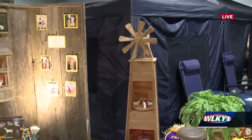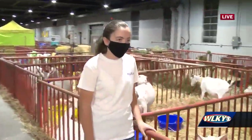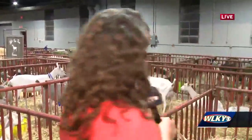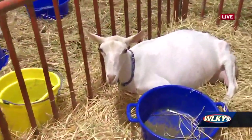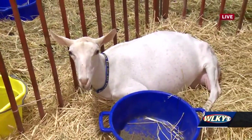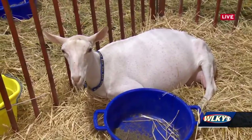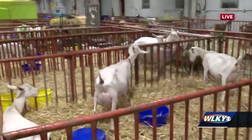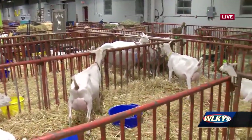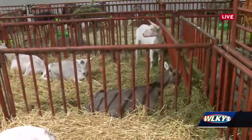First up we have his sister Michaela over here. Michaela, we are here next to a special pin. Who is this? Eve. So you're showing Eve today. What makes Eve special? Why is she going to be the winner? She has good straight legs, a good udder, and a good top line. Eve looks pretty chill. How do you get her ready for competition day? You have to clip her, wash her, and then practice setting her up and walking her around.